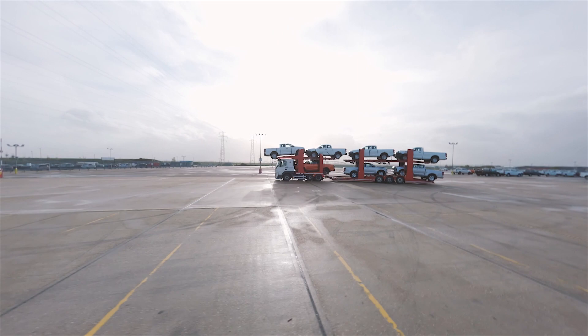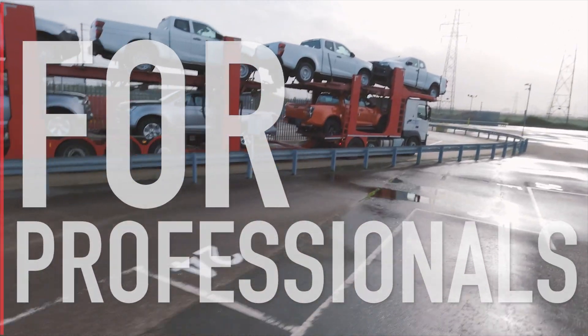Isuzu Fleet. For professionals, by professionals.